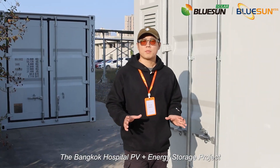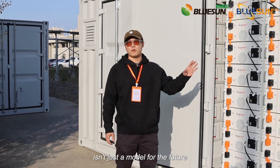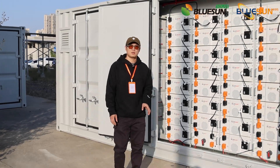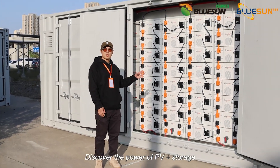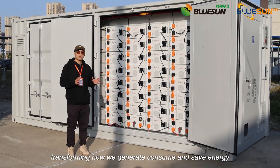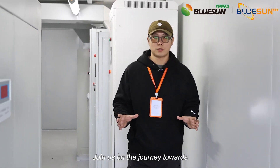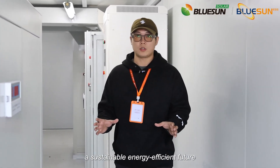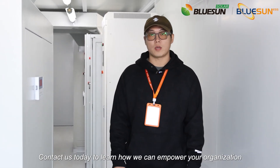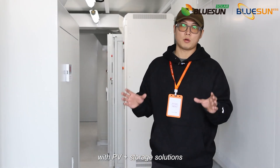The Bangkok Hospital PV plus energy storage project is not just a model for the future — it's a beacon of innovation in the present. Discover the power of PV plus storage, transforming how we generate, consume, and save energy. Join us on the journey towards a sustainable and energy-efficient future. Contact us today to learn how we can empower your organization with PV and storage projects.